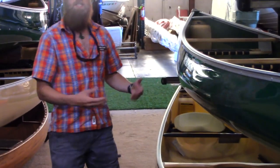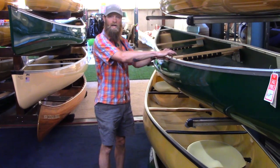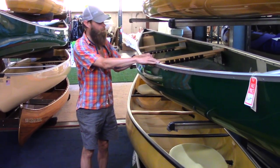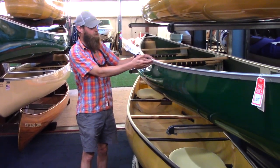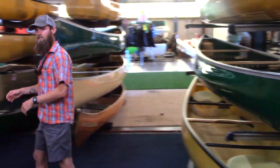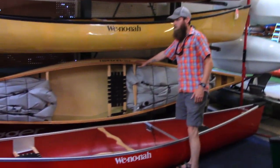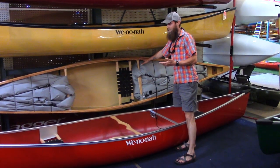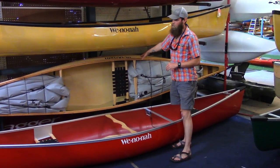In addition to different seat types, we might find different options and materials of gunnels. The gunnel is the lip around the outside of the boat that keeps it from folding in on itself. Aluminum is very popular, requires no maintenance, and has a pretty clean sleek look to it. If you're a sucker for aesthetics, you might look at something with wood gunnels. You're okay with a small weight gain and doing a little bit of maintenance each year on this boat — but boy, it looks good.